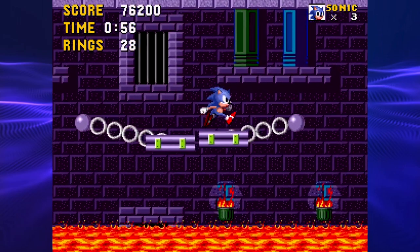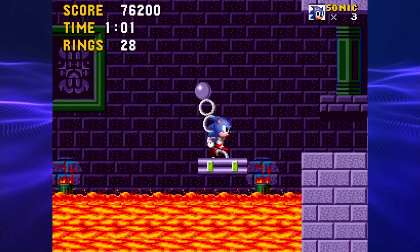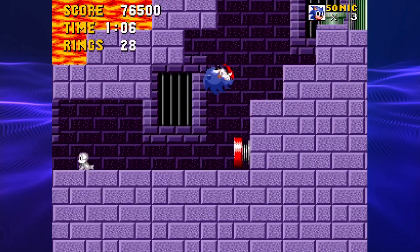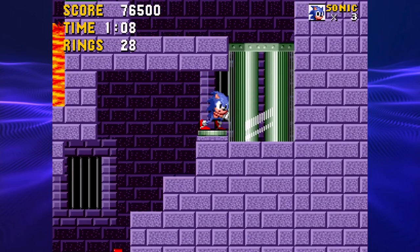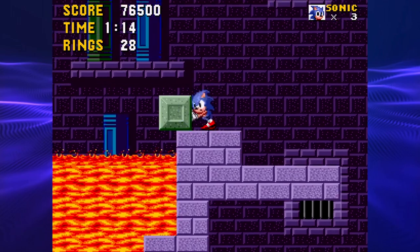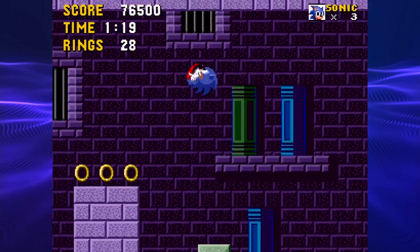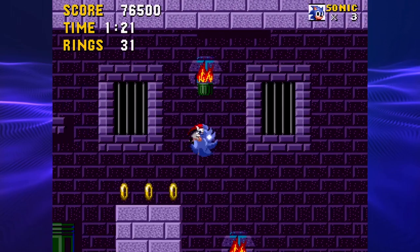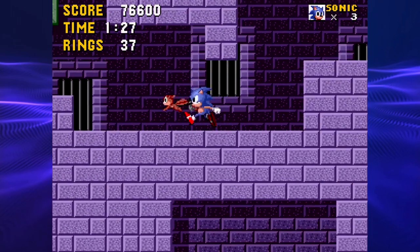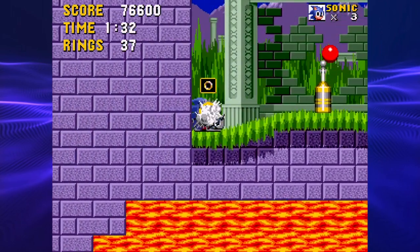That touchscreen is messing with me. I remember back in the day when I would push through these sections on the Genesis it would lag so bad. It feels good to play this again — I can't deny this. It feels good to play Sonic again.